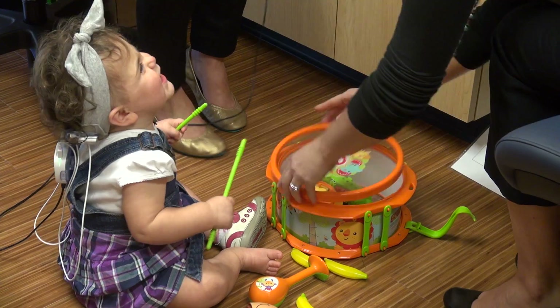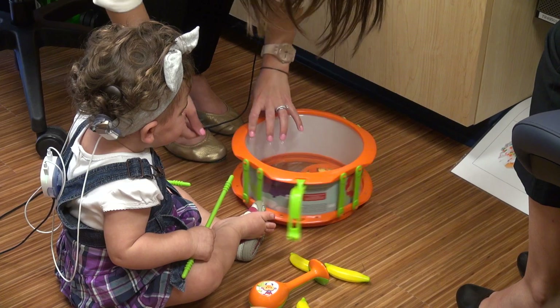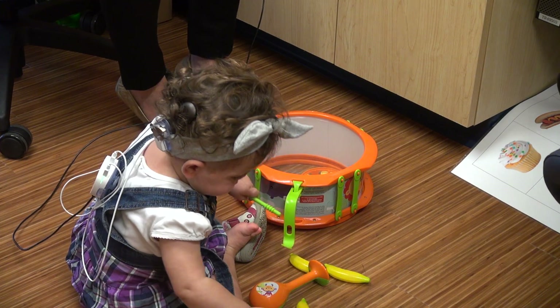This computer communicates with an external device that's actually worn — it looks similar to a hearing aid — through a magnet. These two portions of the cochlear implant communicate with one another.